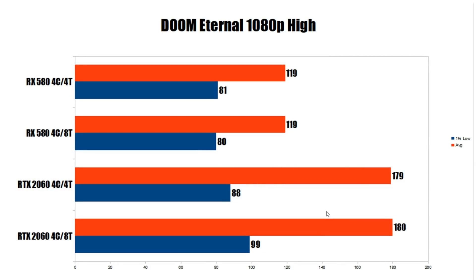Moving on to Doom Eternal, an easier game to run — again 1080p high. The RX 580 is basically the same, margin of error, with the four-core four-thread actually performing slightly better, but that's just noise. On the RTX 2060, we have 180 FPS average, only dropping to 179 on four-core four-thread — identical. However, on the 1% low, we go from 99 FPS all the way down to 88 FPS, a pretty substantial drop that almost brings it in line with the RX 580.